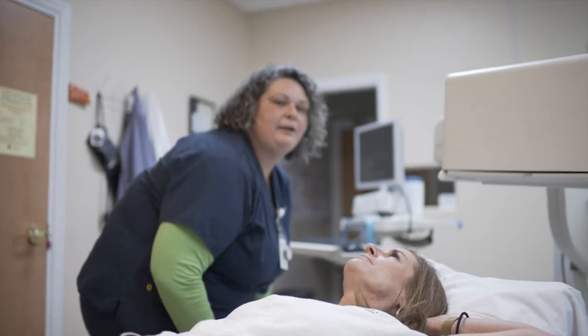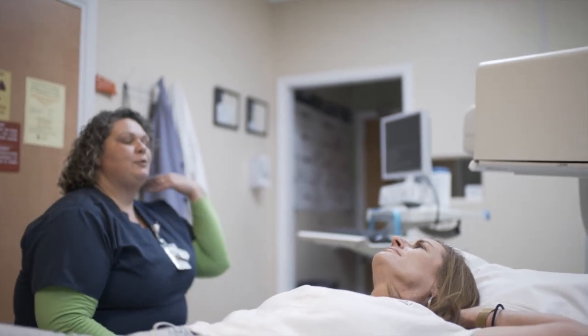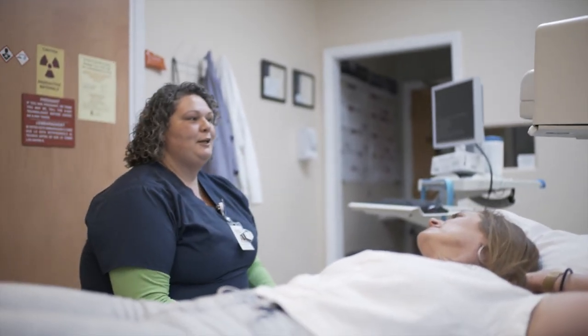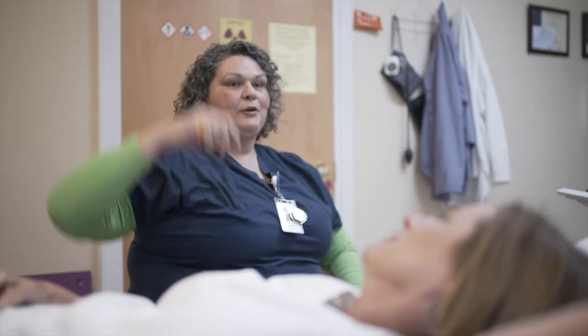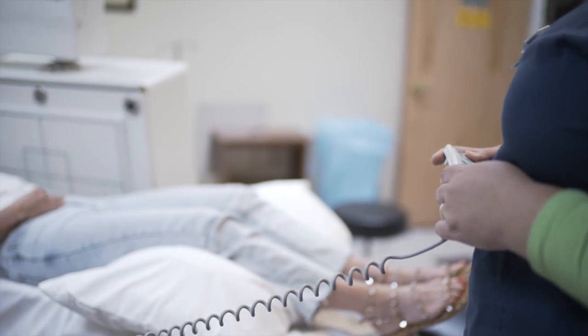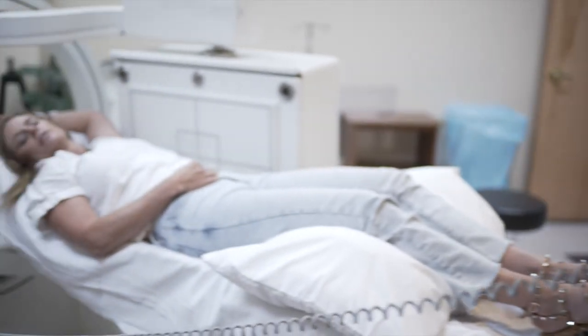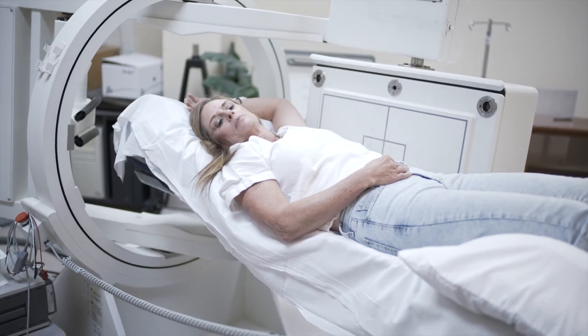The most challenging part is definitely patients that are very sick. They're very high anxiety and that's where your empathy really comes in. It can really test you sometimes — you have to keep your happy face on all the time, no matter how they're feeling or how they may be treating you. It's not personal. I try to think of them as like, if this were my family, how would I treat them and how would I want them to be treated?